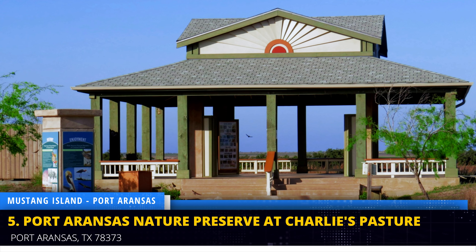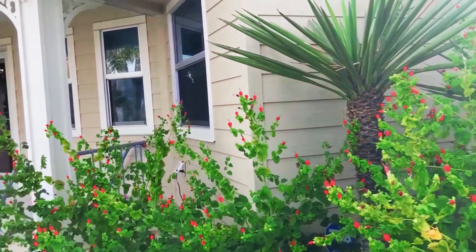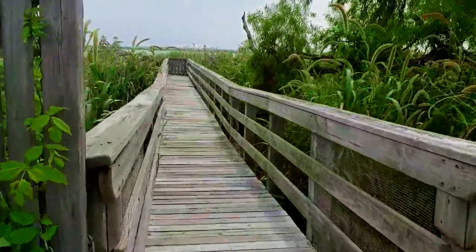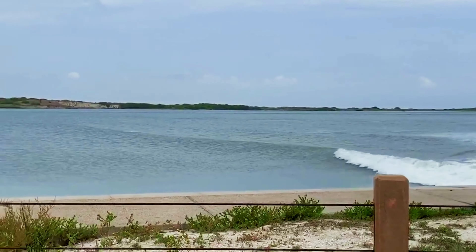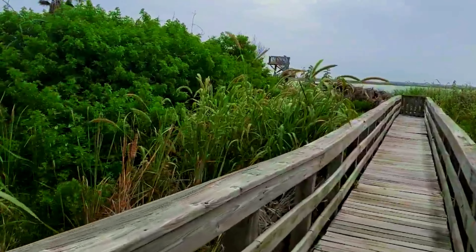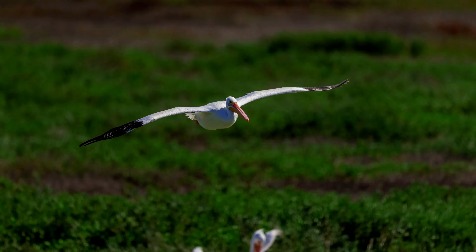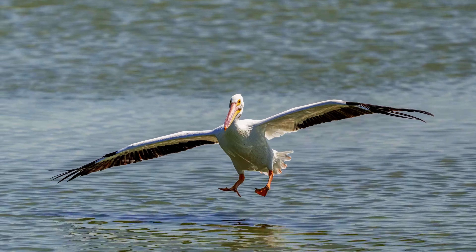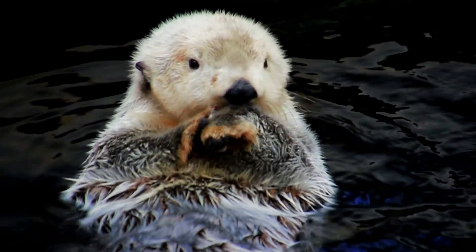Escape the crowds and find serenity at the Port Aransas Nature Preserve at Charlie's Pasture. This hidden gem offers a network of walking trails that wind through a lush coastal forest. Hike or bike along these trails and immerse yourself in the tranquility of the natural surroundings. Keep your eyes peeled for a variety of bird species, including herons, egrets, and songbirds. You might even spot a playful otter frolicking in the nearby ponds.